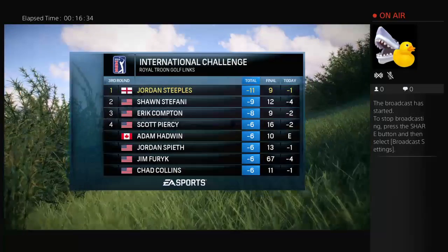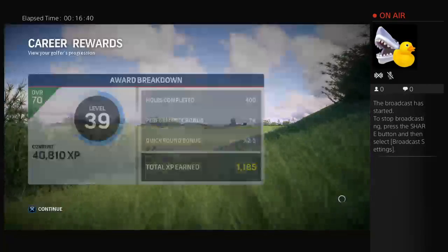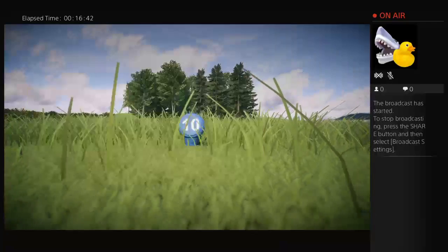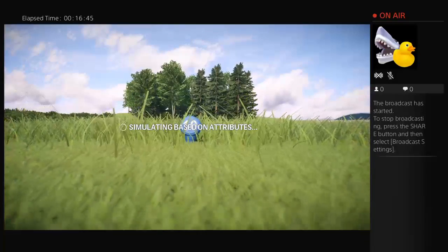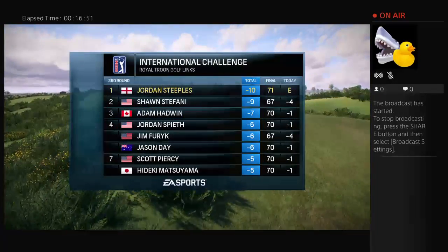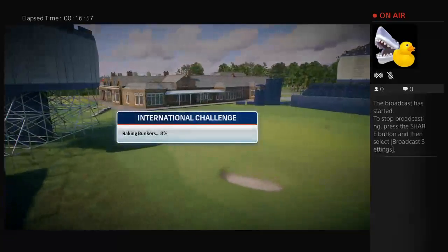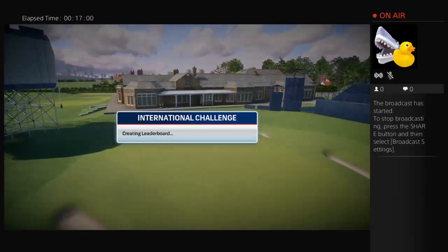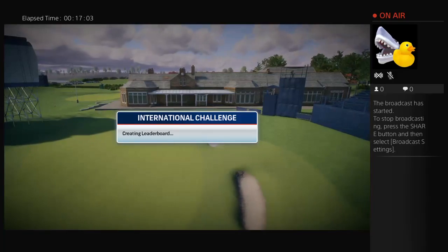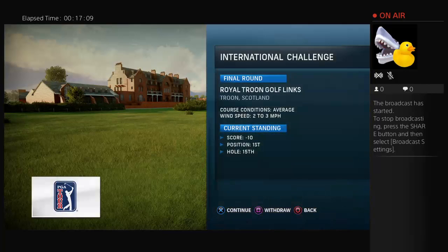Round three is finished, and it was a good one, Frank. After three rounds in, you really could start to see who could take home the trophy when it's all said and done. Great play up until this point — round four should be an absolute thriller.